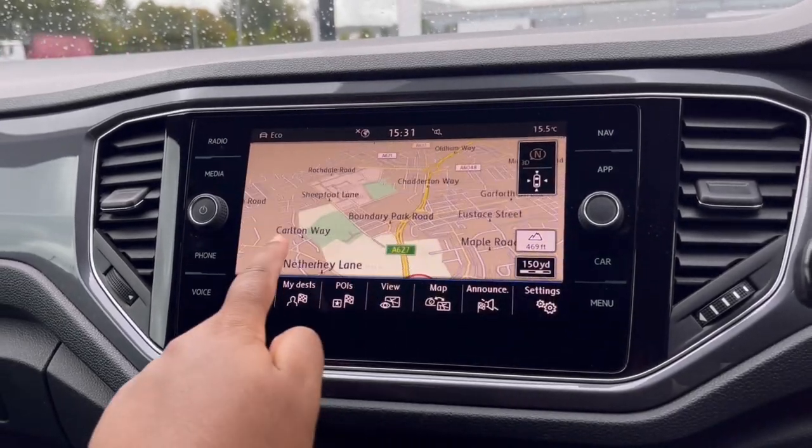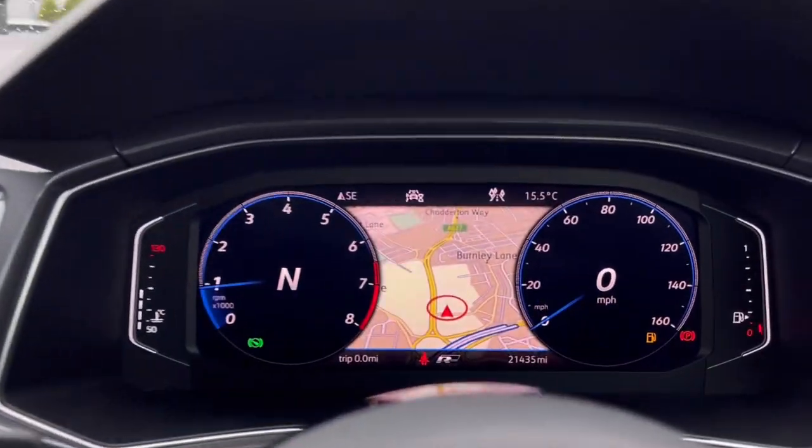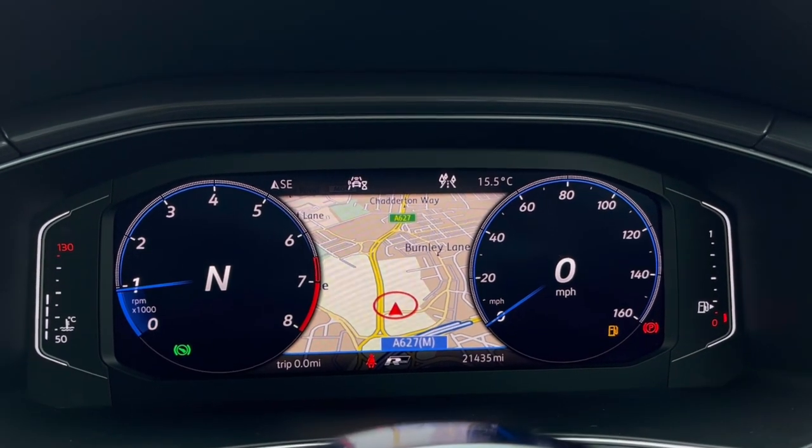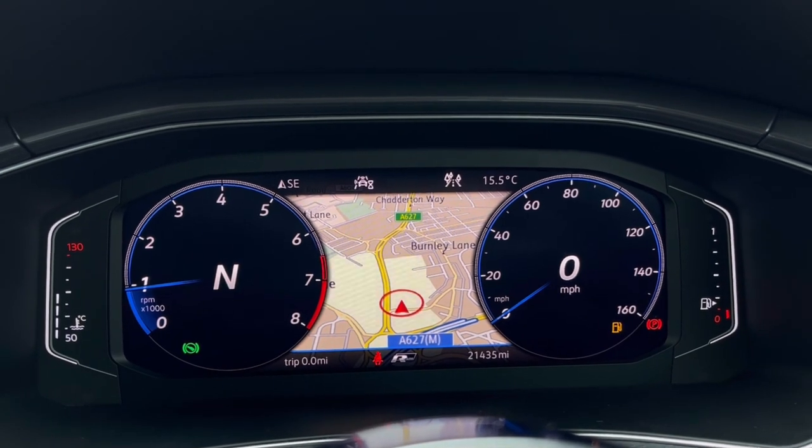Speaking about navigation, this incredibly detailed display will keep you on track to your desired destination on the best possible route. We can also show this on our cluster display, making it easy and safe to use while having a clear view of the road ahead.